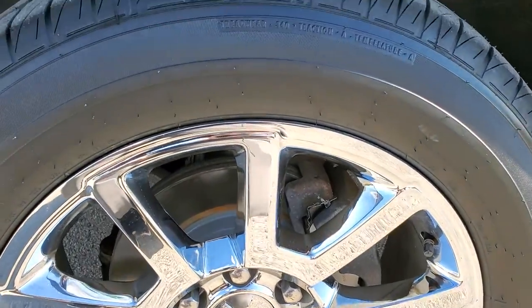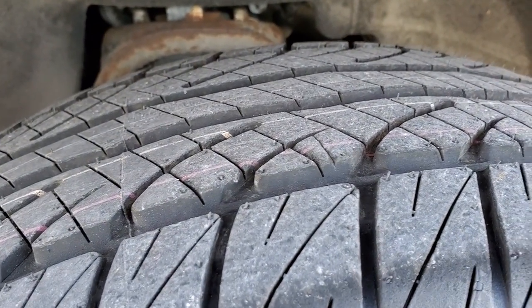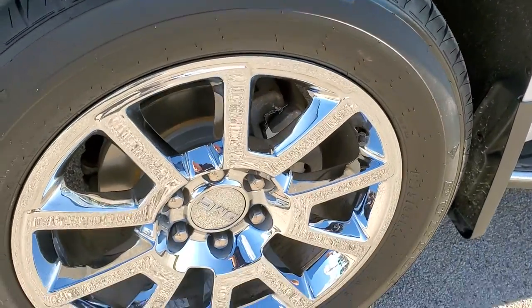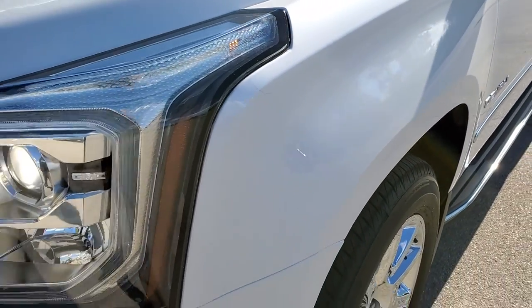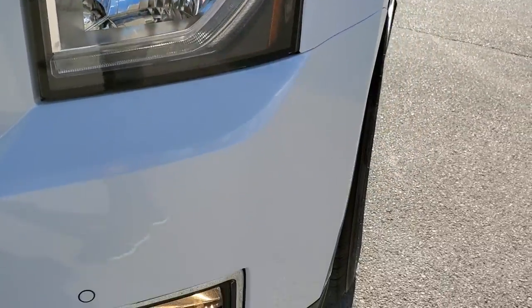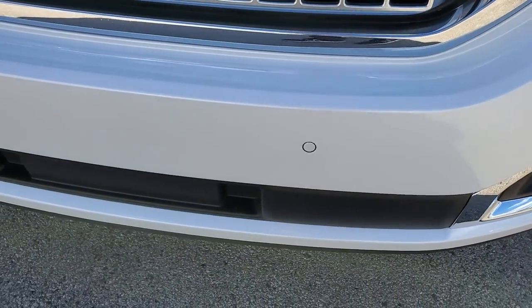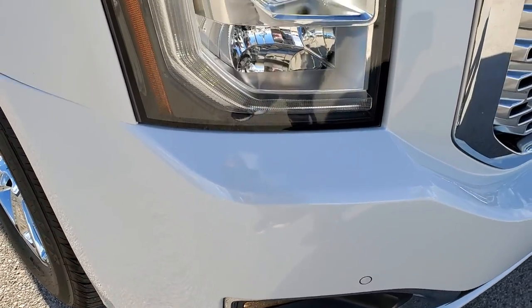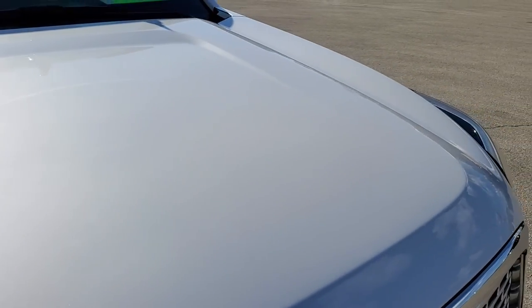It comes with Dunlop 5000, 275/55R20 tires. They are brand new — we put four of them on in our safety inspection. No scuffs or scrapes on that front rim. The driver's side front fender is in excellent shape; I didn't see any dents or dings. It does come with HID headlamps, LED running lights, and factory fog lights. The front bumper is in excellent shape — no dents, dings, or cracks. It comes with front bumper parking sensors, and the headlight lenses are crystal clear. The hood is in excellent condition as well.